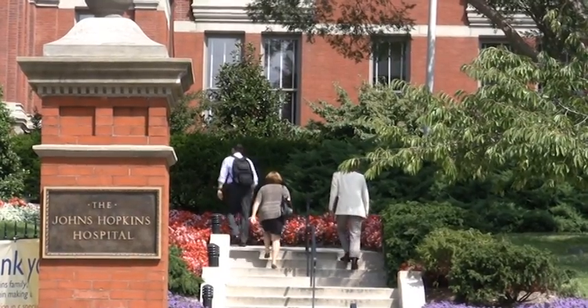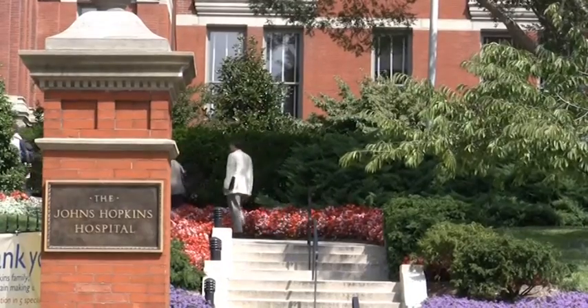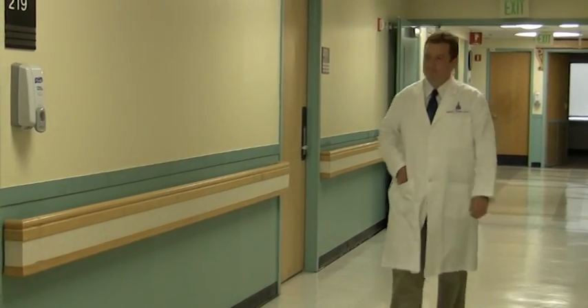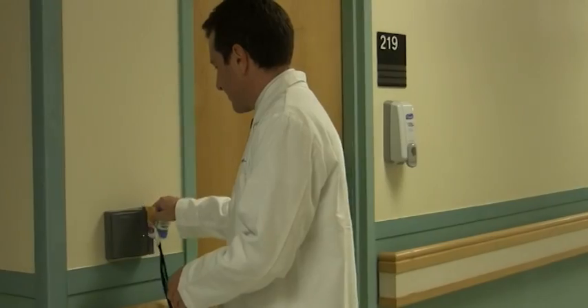Dr. Leonard Feldman is leading efforts at Johns Hopkins Hospital to educate residents about common procedures that aren't effective. He sat with us to talk about how he picked what practices to highlight and why doctors are doing them in the first place.